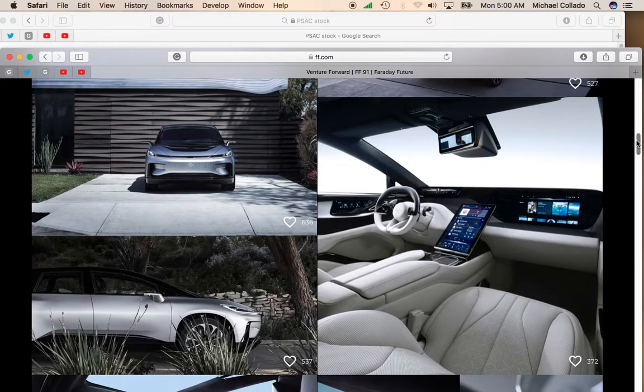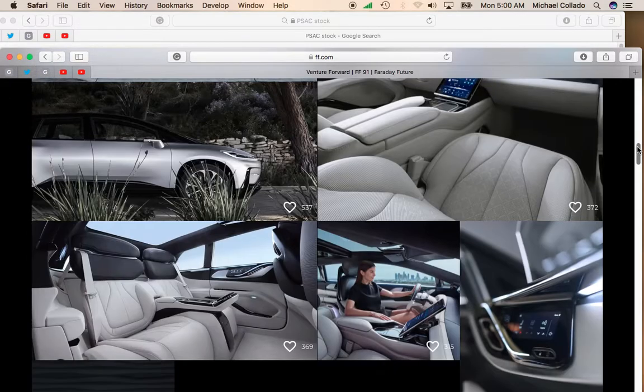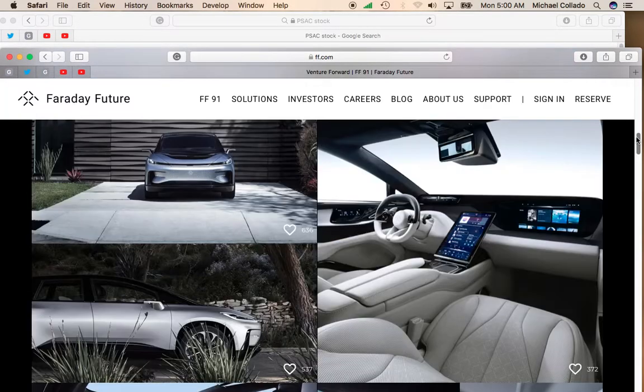If you look at the interior of the Faraday Future, it has more of a warm and engaging interior than what you find on a Tesla. As far as the exterior styling is concerned, I would say it's more traditional compared to the Tesla, which some buyers may like.